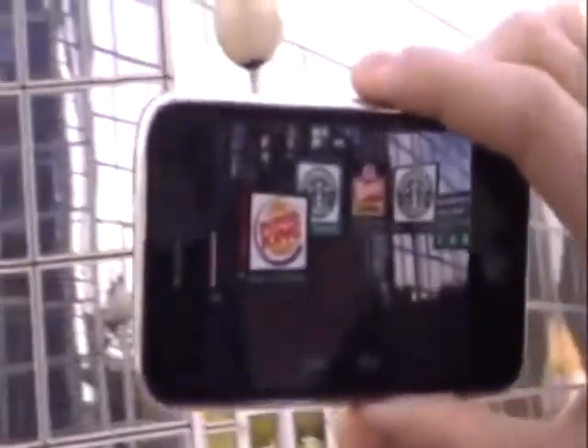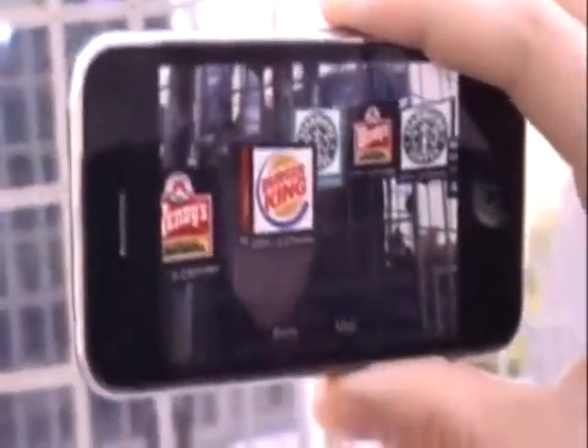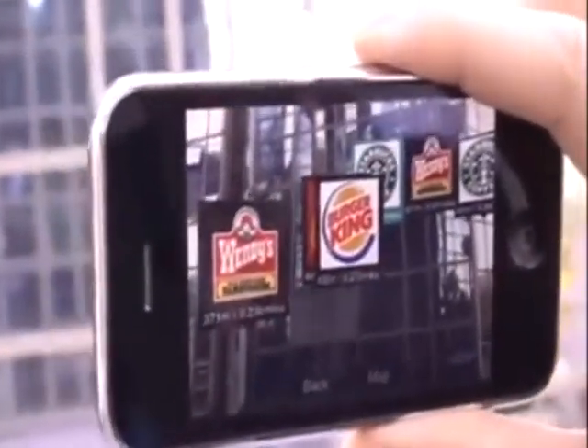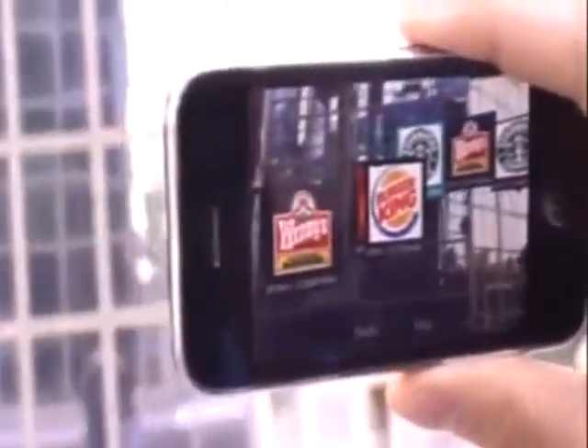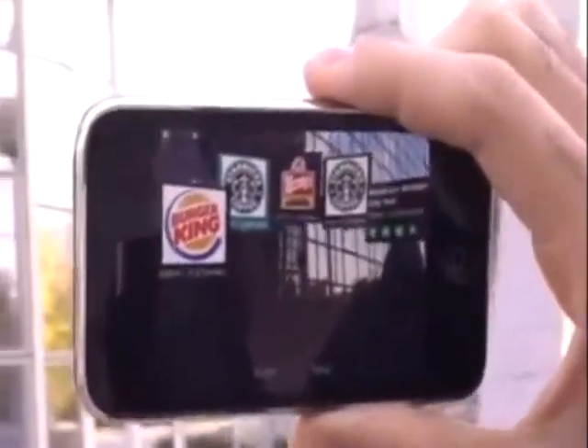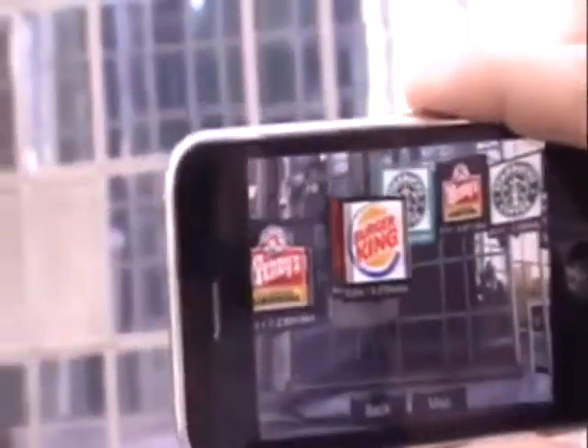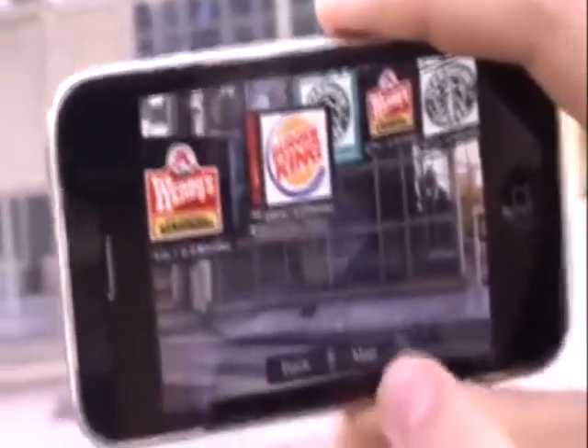The application works in all of the United States without any internet connection, so you don't need any Wi-Fi or 3G data connection. Also, if you have only an iPod Touch or iPhone 1st and 2nd generation, you will only get the map view.